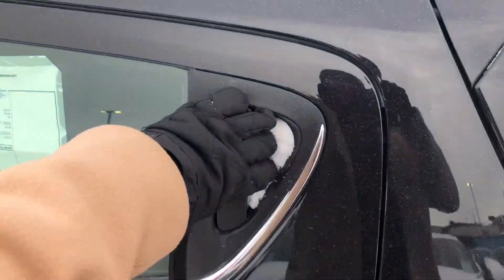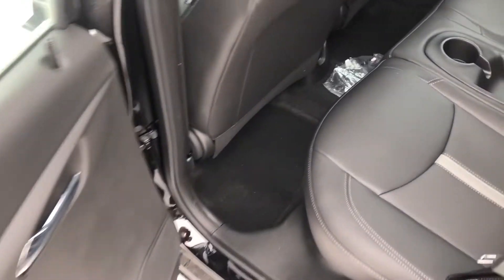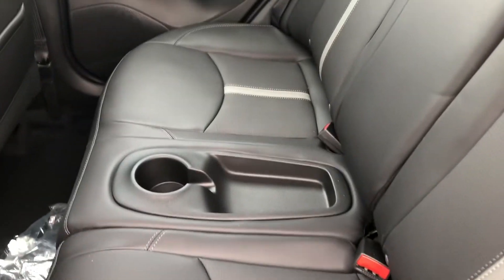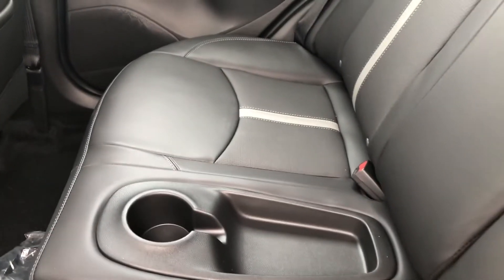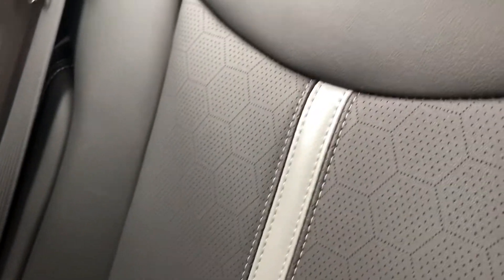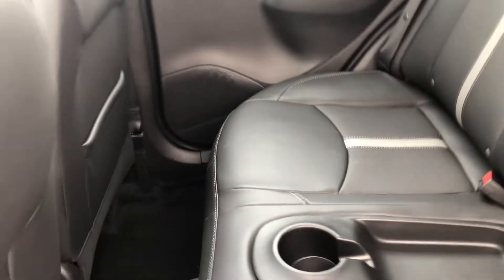The rear door handles are actually up here, so let's go ahead and open those and take a look at the back. We have a beautiful bench seat back here with an armrest and beverage holder in the middle and seat back storage for smaller items. The pattern on these seats is beautiful — they're perforated and gorgeous.